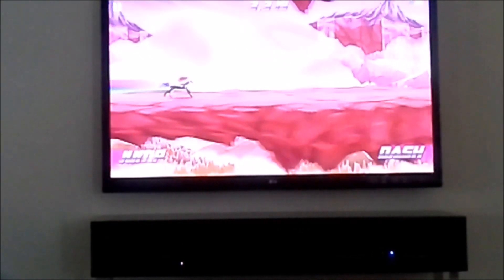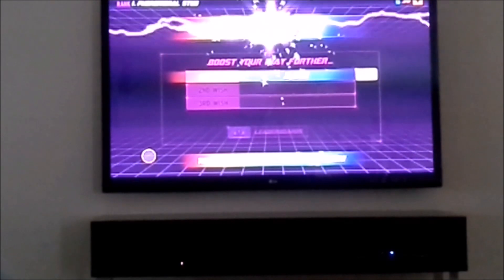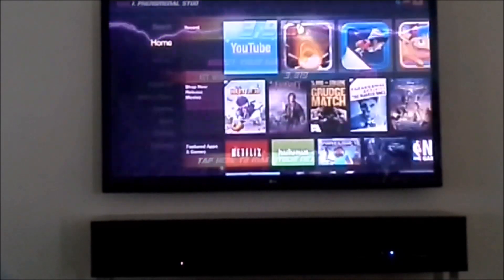This game would definitely benefit from a touch screen. On your mobile device that would just make this game totally playable, but if you want to play it on a TV you can. So yeah, that's Robot Unicorn Attack 2.